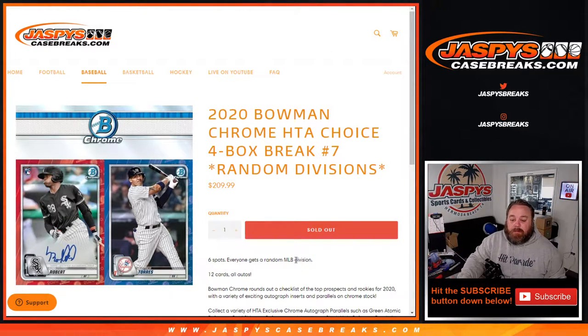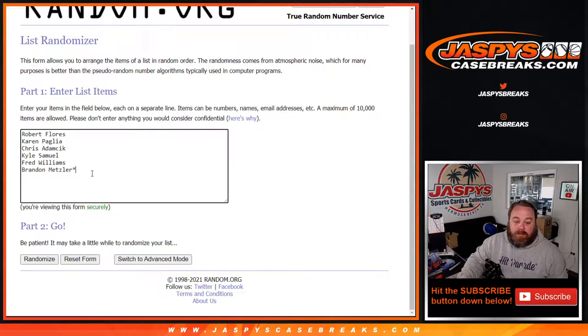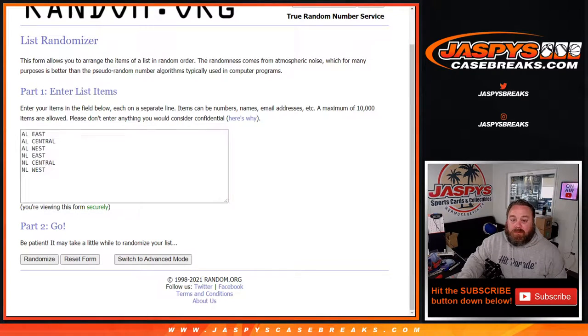6 spots, everyone gets a random MLB division, all cards ship obviously because it's all autographs. And there you go — 3 on-card Chrome Autographs per HTA Jumbo Box. Here is our list of customers from Robert Flores down to Brandon Metzler with Last Spot Mojo, and the divisions from the AL East down to the NL West.